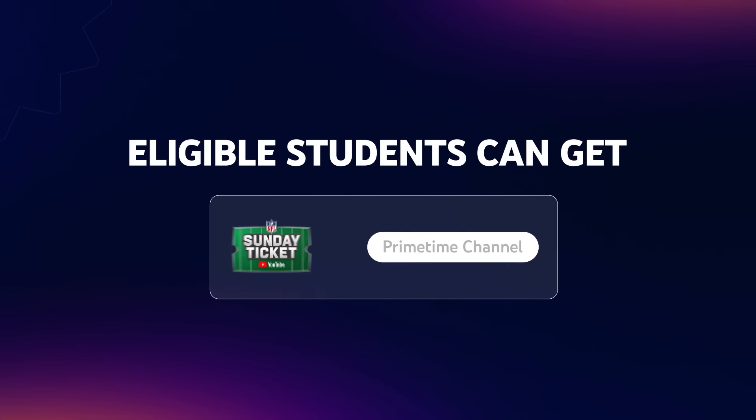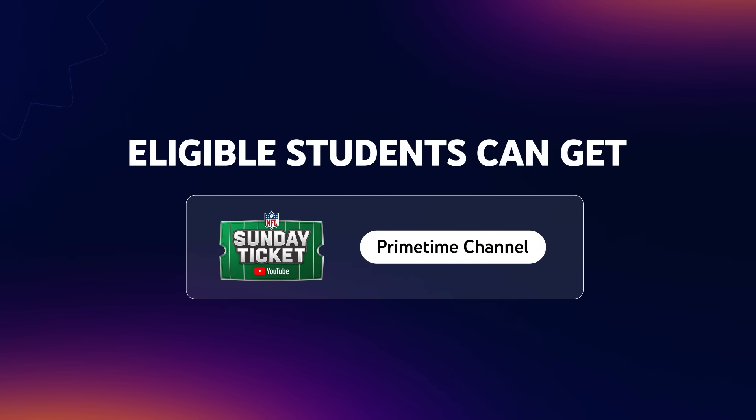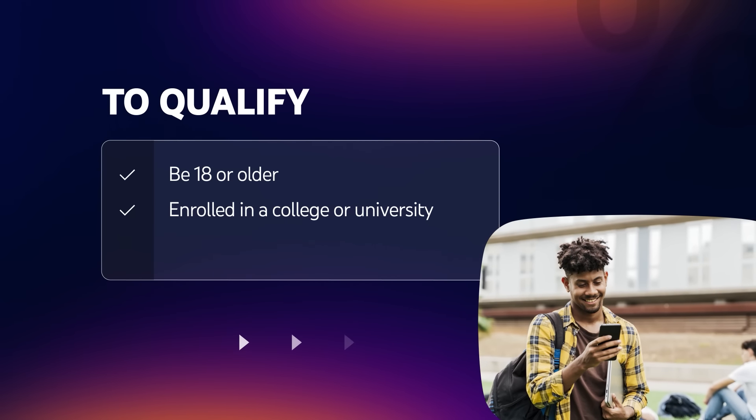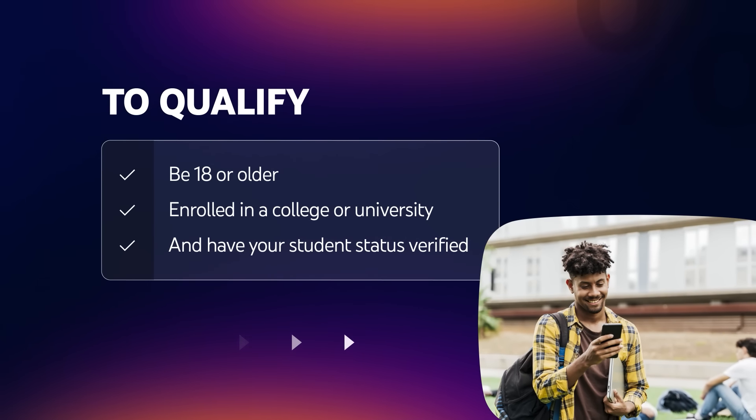Eligible students can get NFL Sunday Ticket as a standalone YouTube primetime channel at a discounted rate. To qualify, you must be 18 or older, enrolled in a college or university, and have your student status verified.